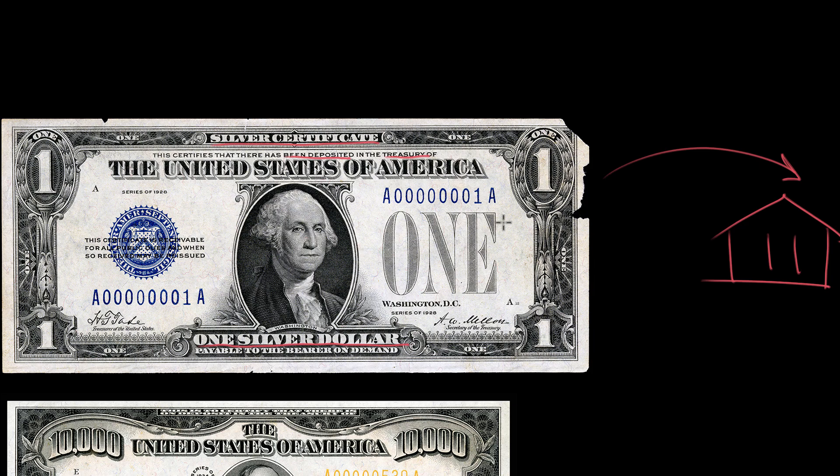This way you could trade this with other people as if it was a piece of silver. Because if you gave it to someone, that person, now being the bearer on demand, could in theory turn this in and get a silver dollar. The reason for even having this paper money and printing these bills is that it was pretty inconvenient to always lug around actual pieces of silver and actual pieces of metal.